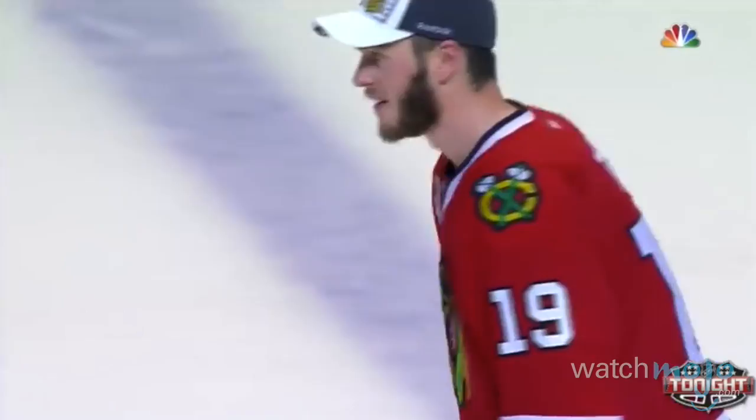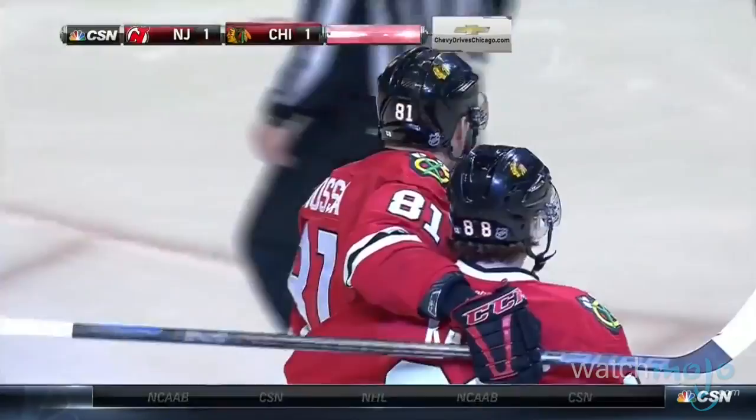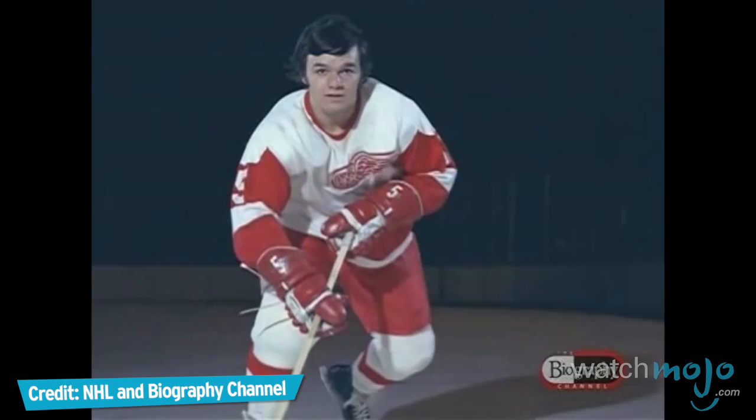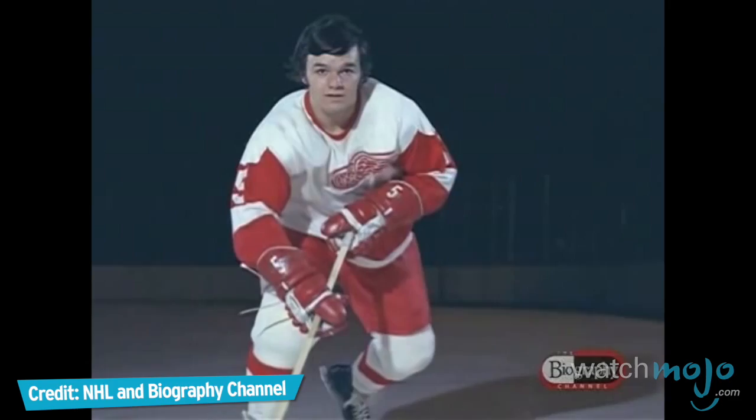The fact that this jersey design was voted among the best in professional sports by GQ in 2004 is a testament to its enduring legacy. Do you agree with our list? What do you think are the best uniforms in NHL history? For more historical top 10s published every day, be sure to subscribe to WatchMojo.com.